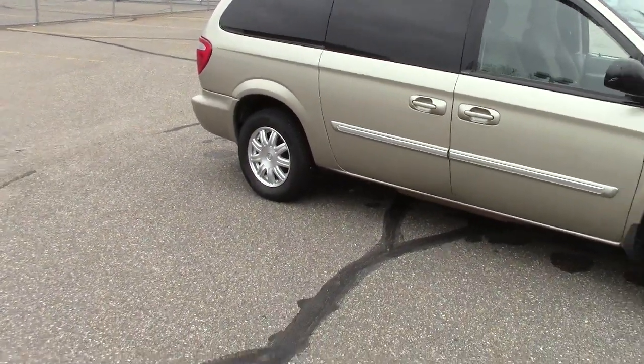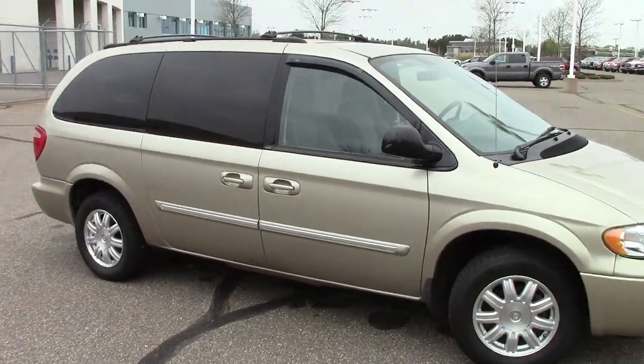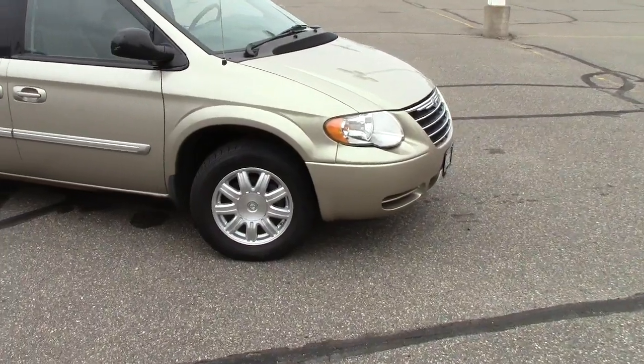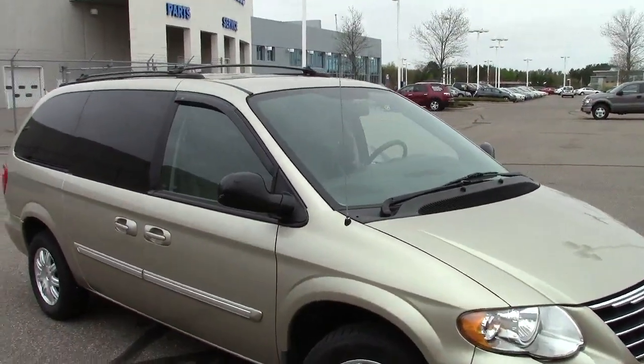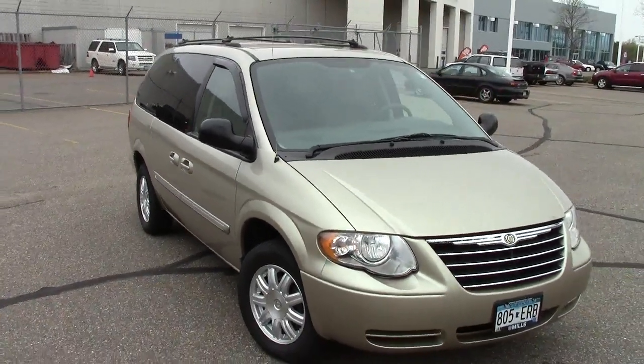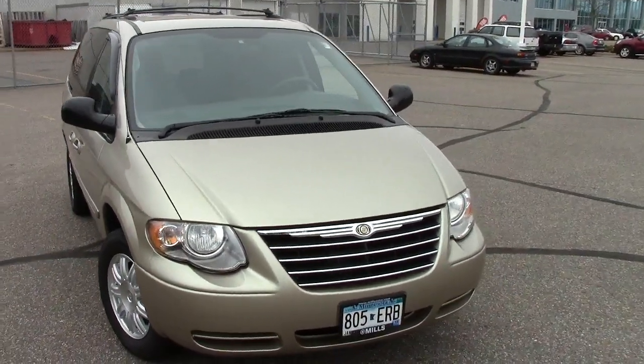It has those nice aluminum wheels down there that keep things nice and light for better fuel mileage. Anti-lock brake system all the way around. Heated mirrors for convenience in the wintertime. And the tire pressure monitoring system as well, which is very handy to have — keeps you safe.